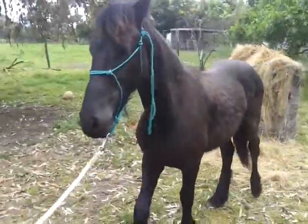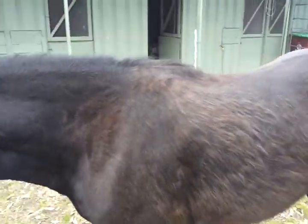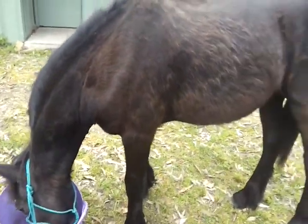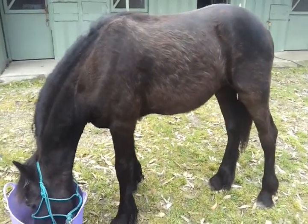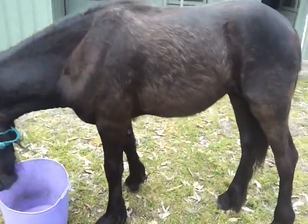She's out the back paddock not getting any hard feed at the moment, just straight grass and lots of it. She holds her weight superbly.